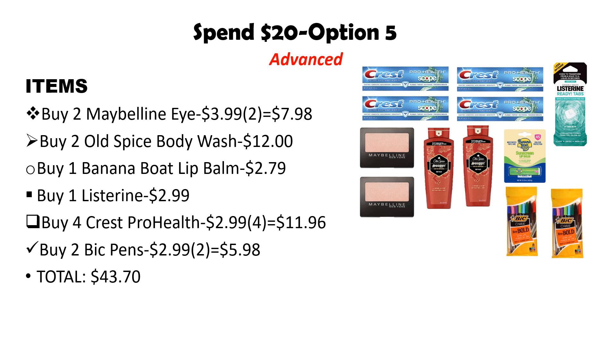Also pick up one Banana Boat Lip Balm at $2.79, one Listerine Ready Tabs at $2.99, four Crest Pro Health at $2.99 each — buying two gets 4,000 points back. With the Old Spice, buying two gets a $4 register reward, and with the Maybelline, buying two gets a $5 register reward. Finally, pick up two BIC Pens at $2.99 each ($5.98 total). The total for all items is $43.70.